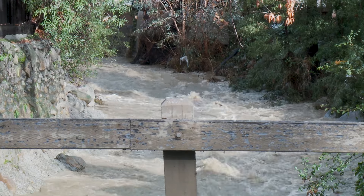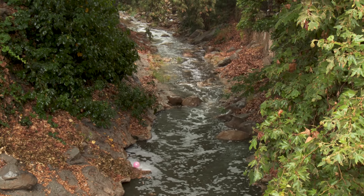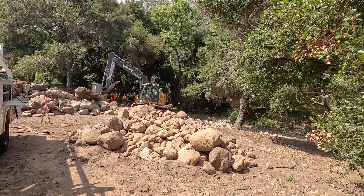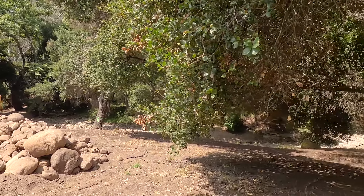It erodes the channel downward and it erodes the opposite bank and has an effect downstream. In a lot of cases, the concrete structures over the years end up failing. The creek either goes around them, underneath them, and they fall in one big piece.